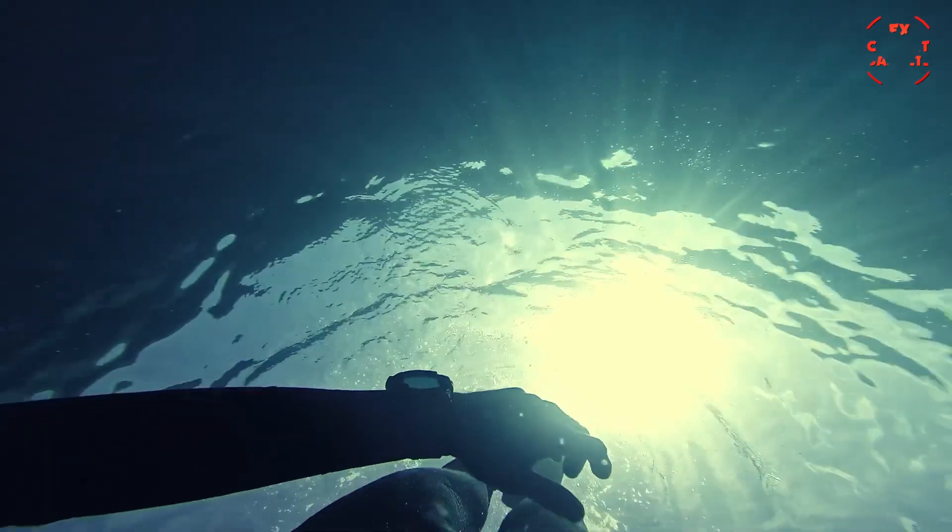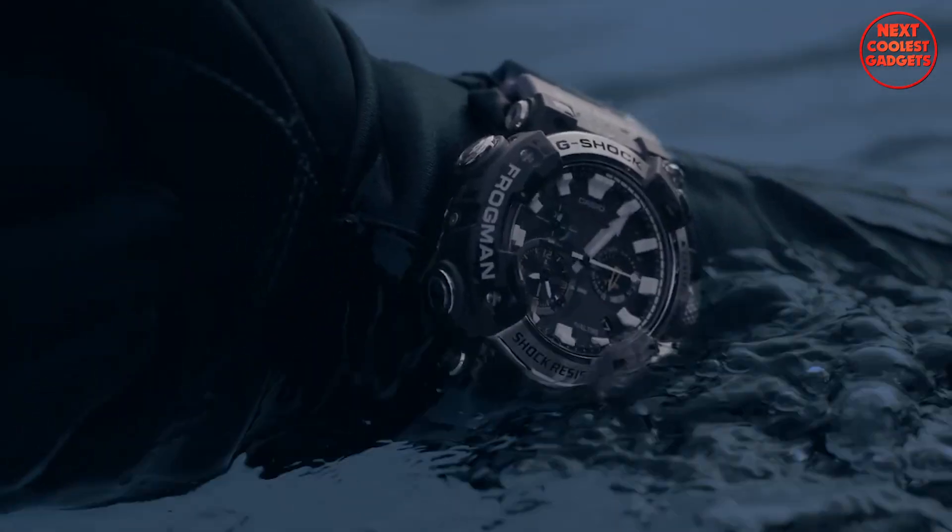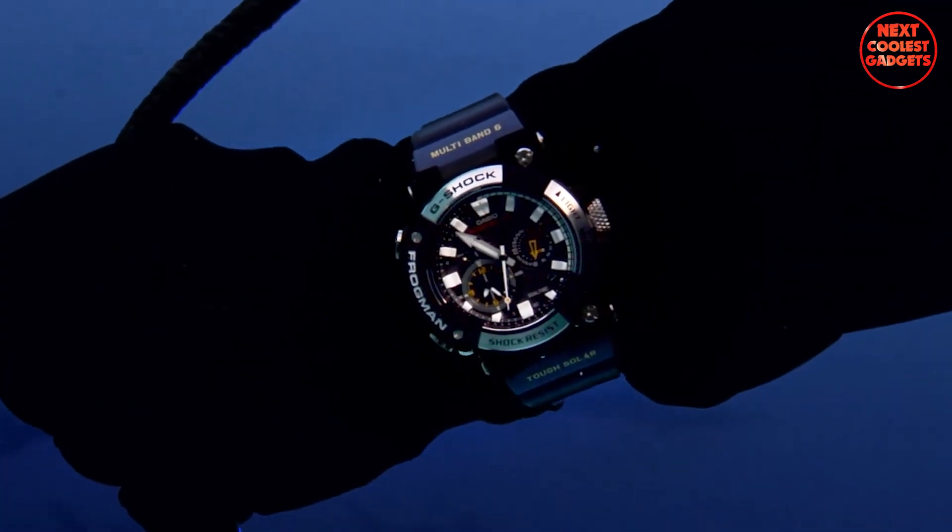The G-Shock Frogman is a cutting-edge dive watch that combines innovation, durability, and advanced features.